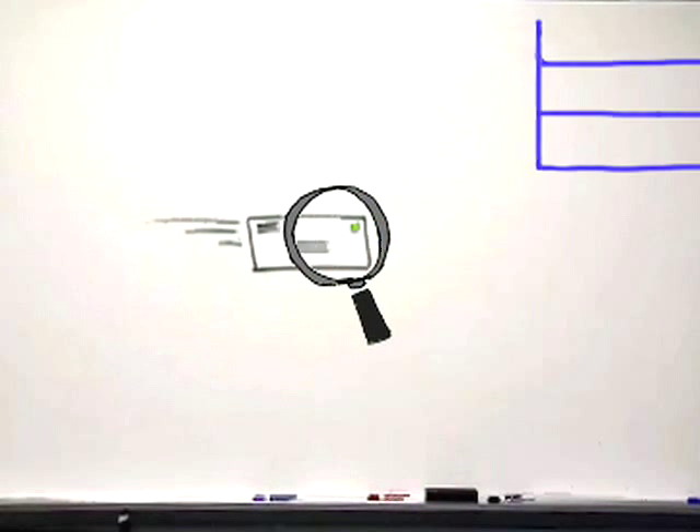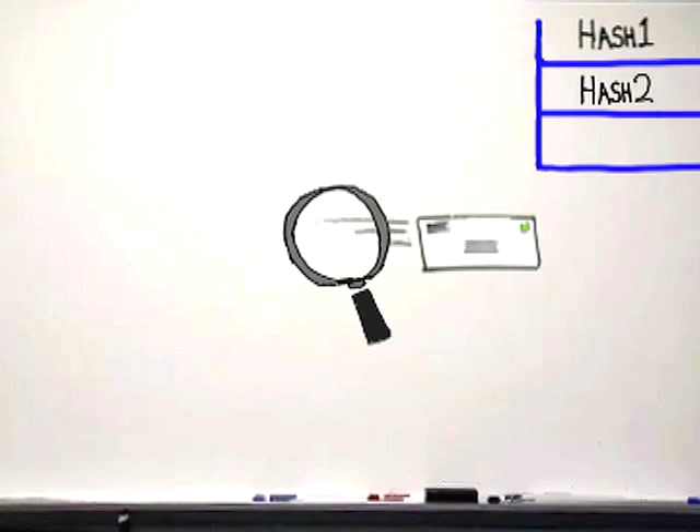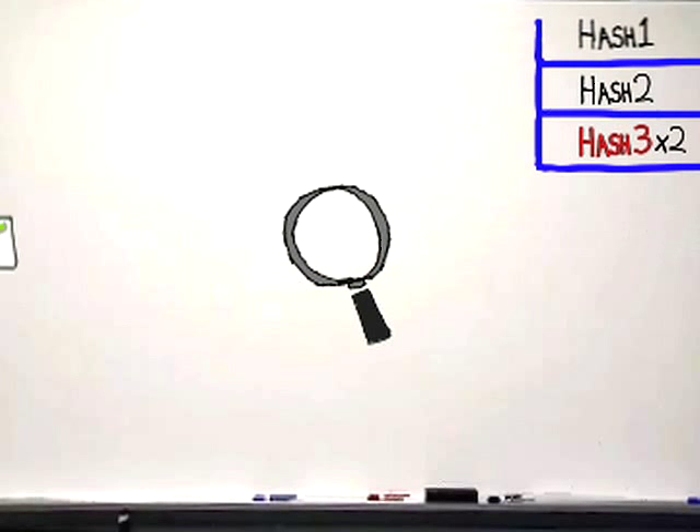When a message passes by, Comtouch inspects it and puts all its bits and bytes through algorithms that sum up the message as a hash value, which Comtouch caches. A real email is unique, so its hash value is also unique.